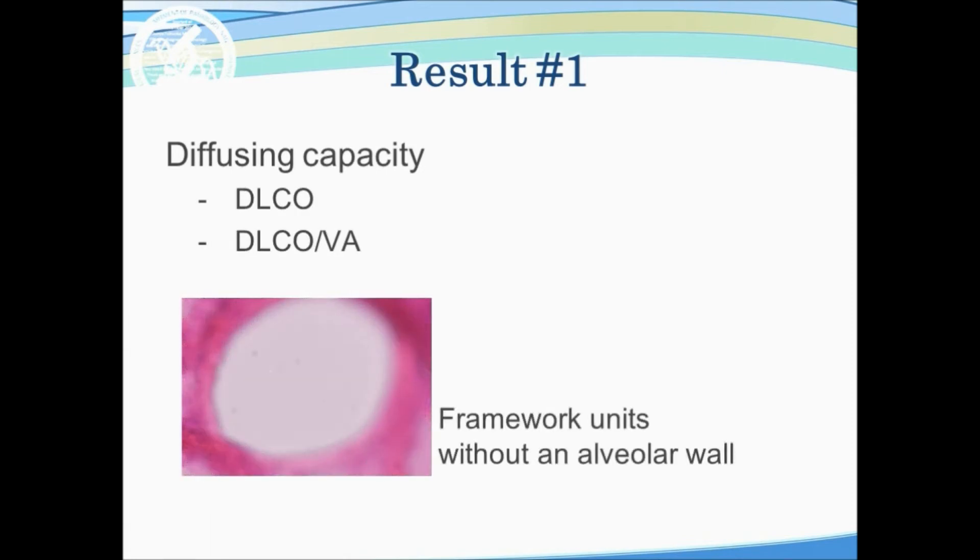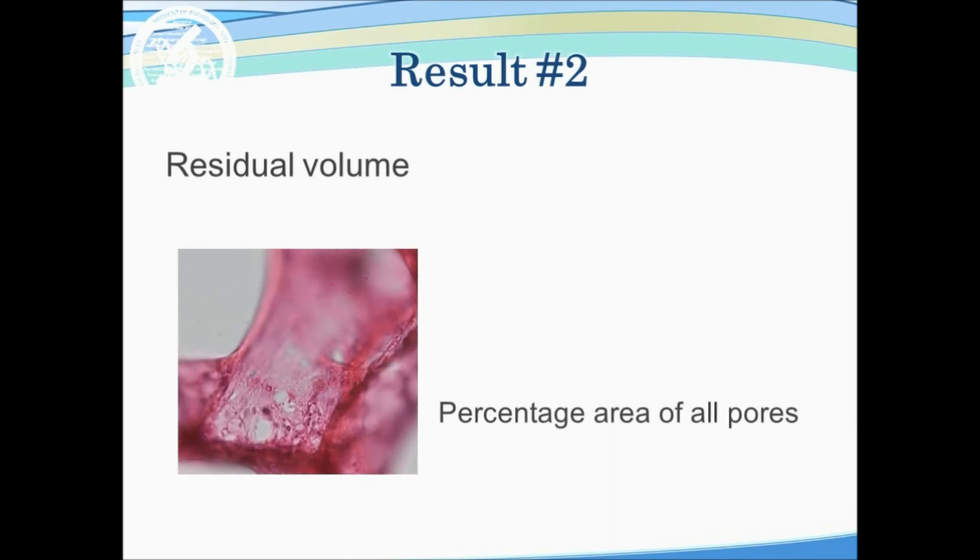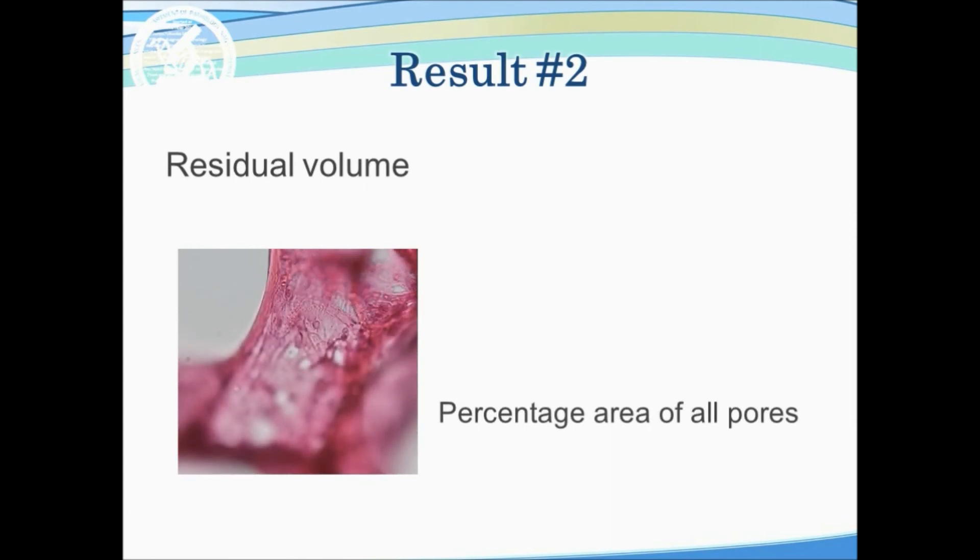As a result, the two most remarkable findings given by multivariable regression analysis were: 1. Diffusing capacity was positively associated with the number of framework units without an alveolar wall. 2. Residual volume was positively associated with the percentage area of all pores.